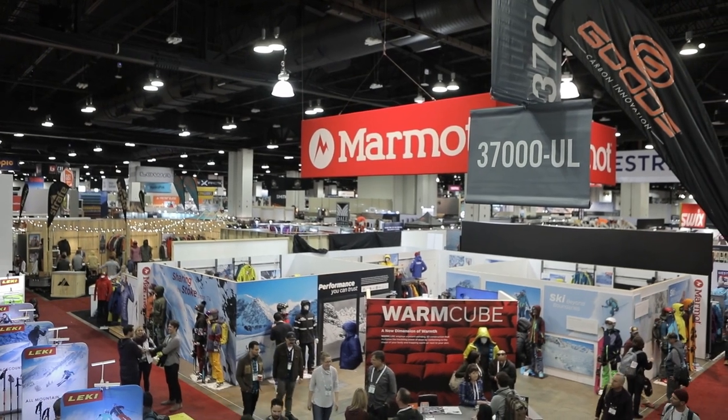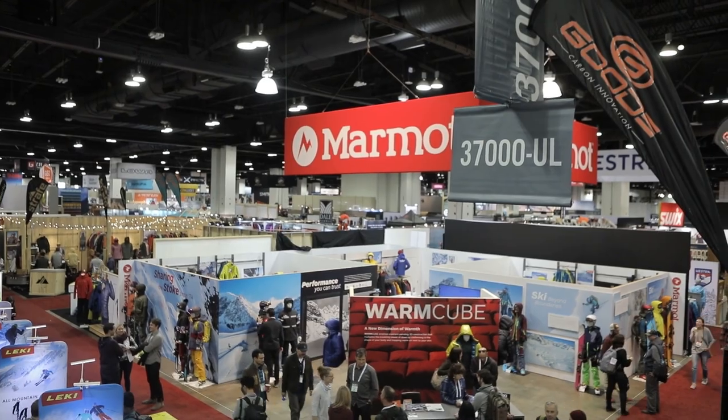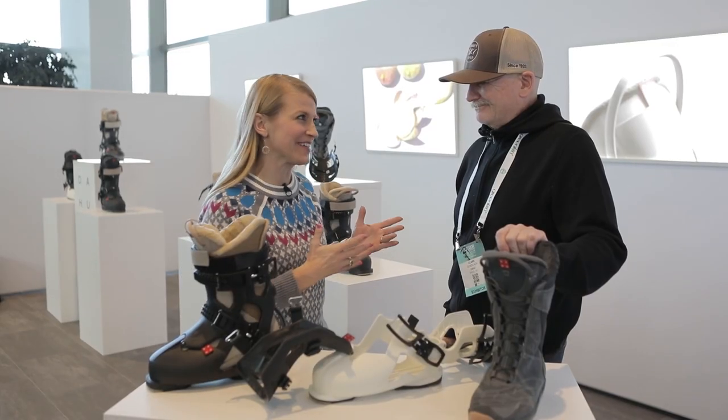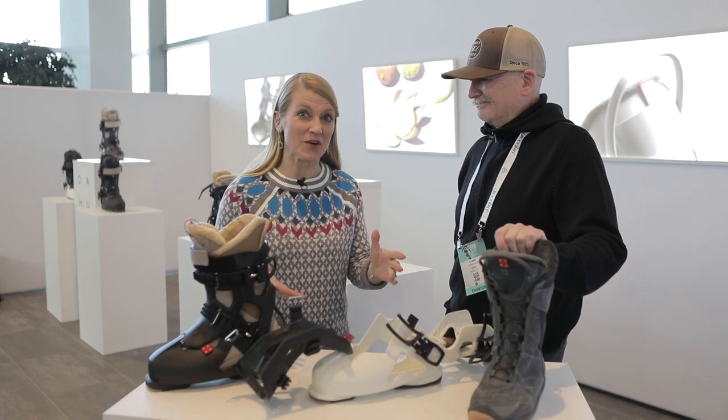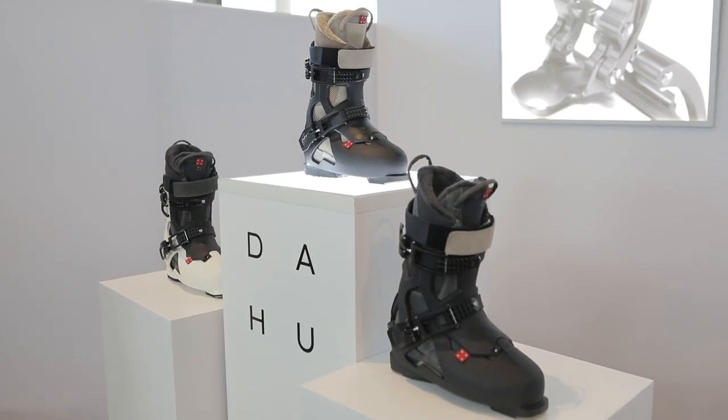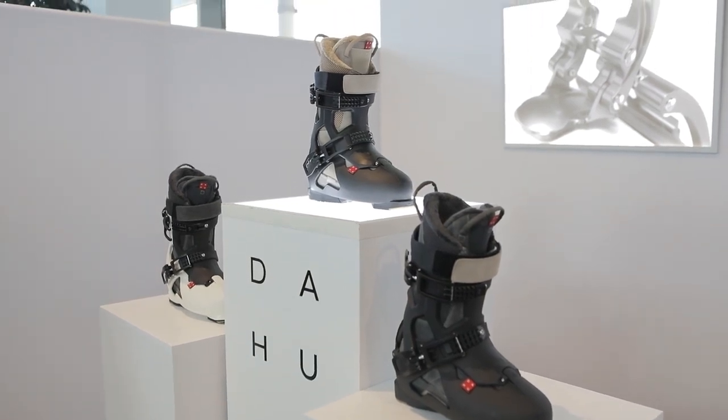We're checking out what's new for the 2019-2020 ski season at the Outdoor Retailer Snow Show. Joining me now is Clark Gunlach, and he is with Dahu — a brand new ski boot company to North America. Well, you've been around for a couple years and you're actually based out of Eagle, Colorado.